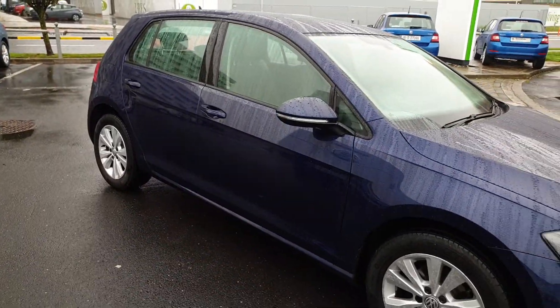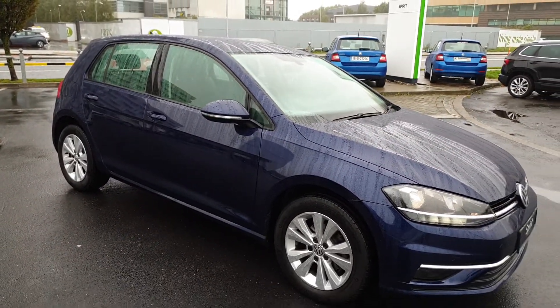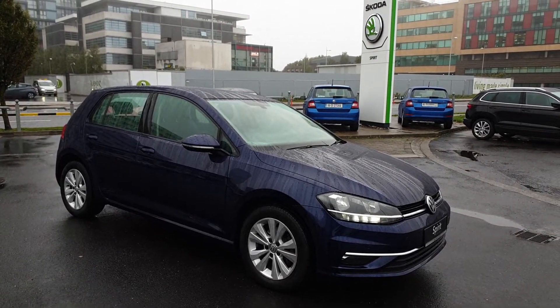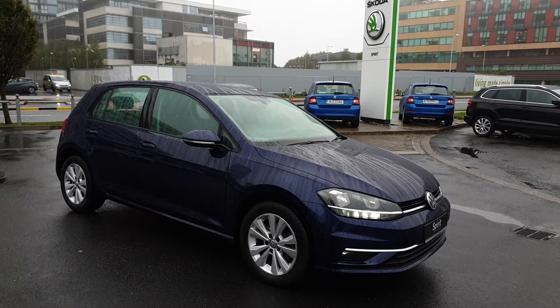If you have any more questions on this car, would like to book a test drive, or get a finance quote, give us a call today on 01 216 3666. Thanks very much.